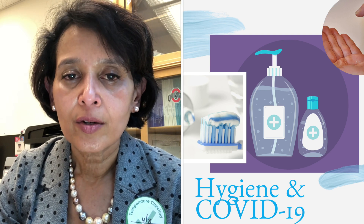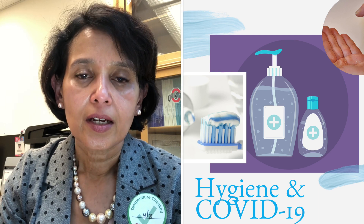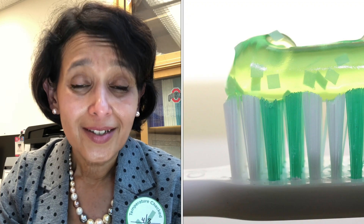Just maintaining good hygiene — flossing, brushing, rinsing, brushing twice a day, cleaning out your tongue sometimes — these are all very, very important in reducing spread of the infection. This is not just for coronavirus, not just for COVID. This is very good normal hygiene practice.